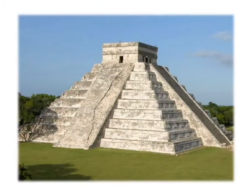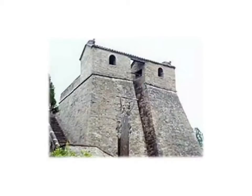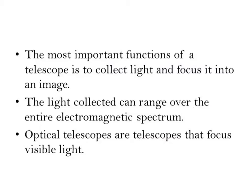This is one of the big observatories down in South America, and this one is a telescope from China. The most important function of a telescope is to collect light and focus it into a sharp image. The light collected from a telescope ranges over the entire electromagnetic spectrum, from radio waves all the way up to gamma radiation.